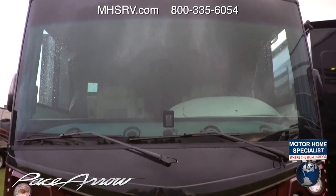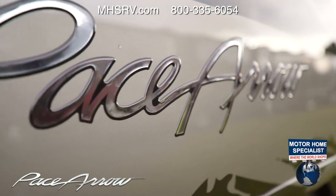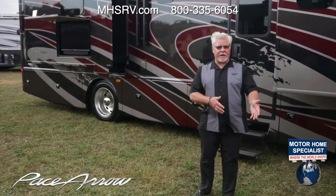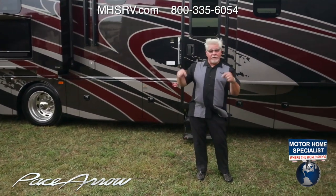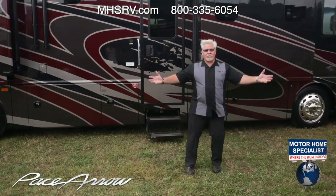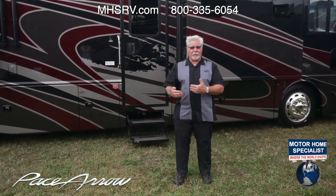Hi, this is Keith Packer with Thrive RV Group. I want to introduce you to the brand new 2020 Pace Arrow 35RB. Isn't this gorgeous? Quad slide rear bunk. One of the problems with bunk houses in diesels is the bunks are always on the side, so when mom and dad put the kids to bed, they wake them up when they go to bed because they have to walk through the bunk house to get to their bedroom. This particular rear bunk has the bunks in the rear. So you put the kids to bed, they have their own access to the bathroom, and mom and dad can close off the pocket doors so they don't get disturbed when they go to bed themselves.